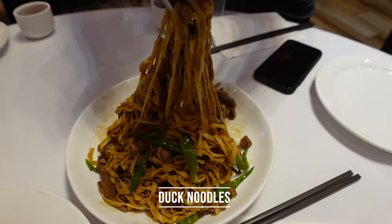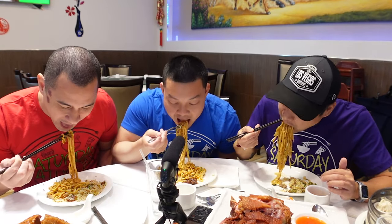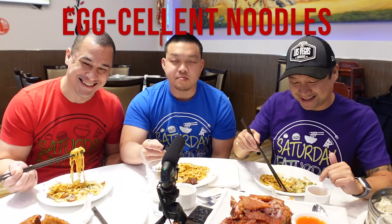We also got duck noodles — they call it duck with e-noodle, which are the long life noodles, so we're going to live a long life eating like this. The texture is very nice and the flavor is really nice. The duck pieces are a bit thicker than in the fried rice. We definitely prefer the noodles over the fried rice — excellent e-noodles.